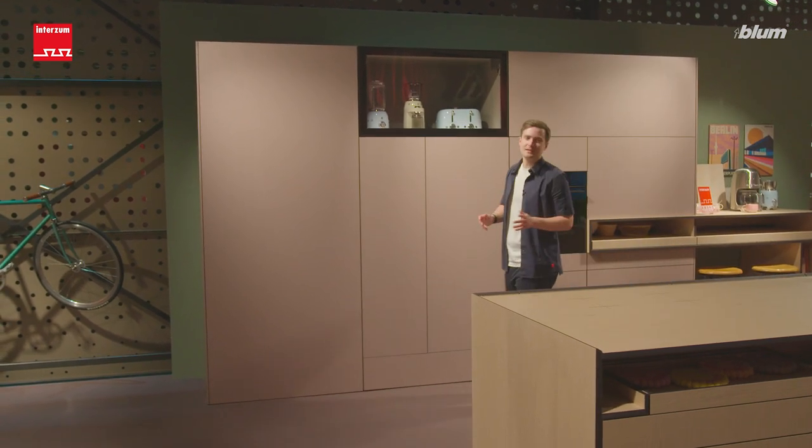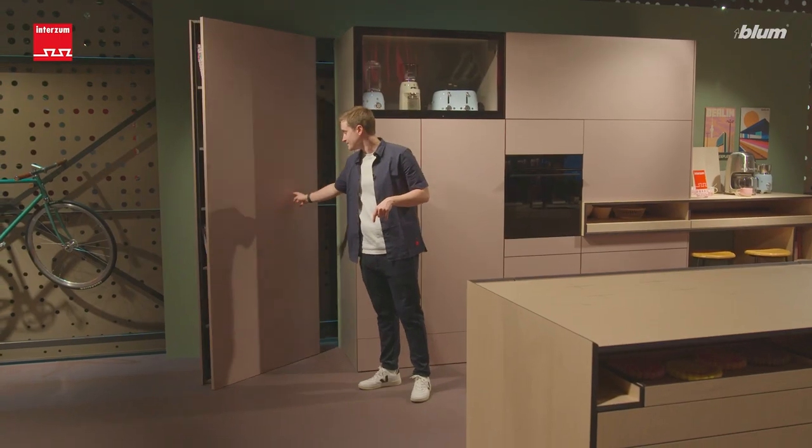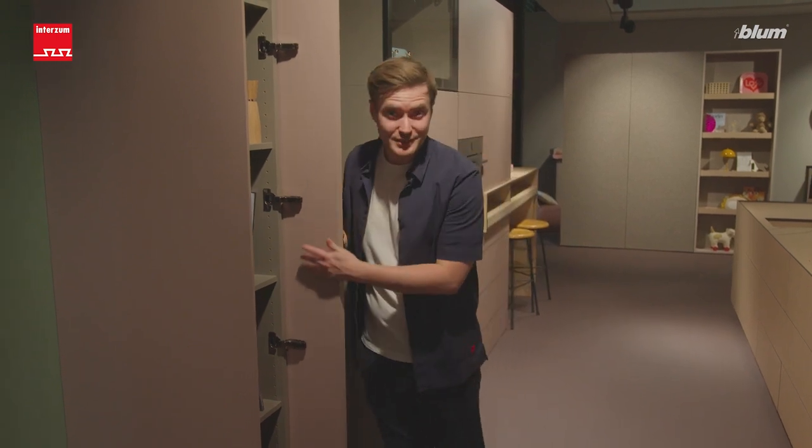And last but not least, we have a pantry hidden behind this front. With our Clip Top Blue Motion hinges in Annex Black, it's functional and creates a wow effect.